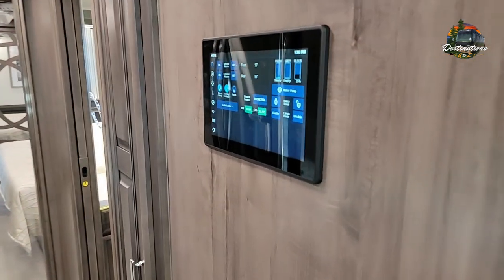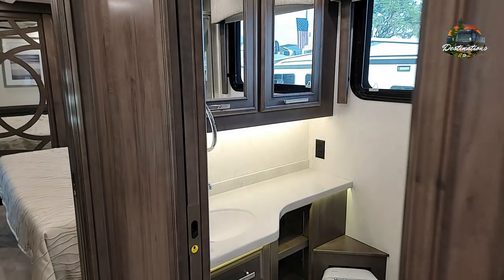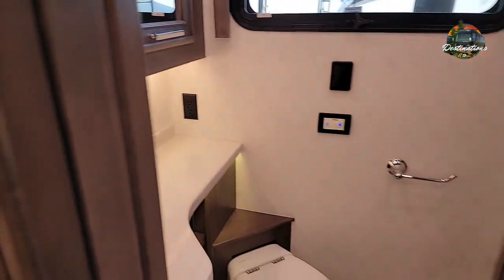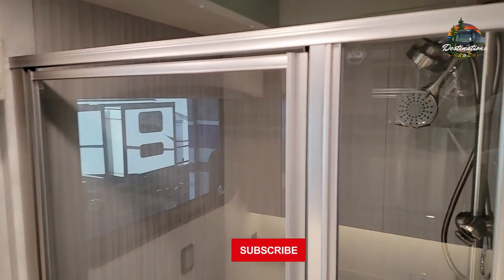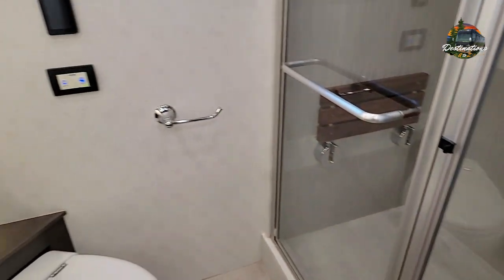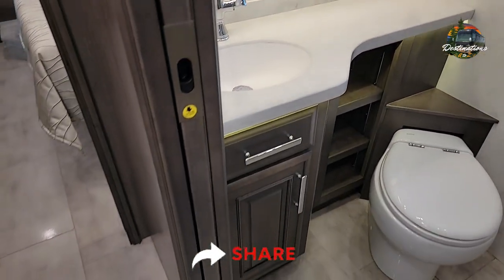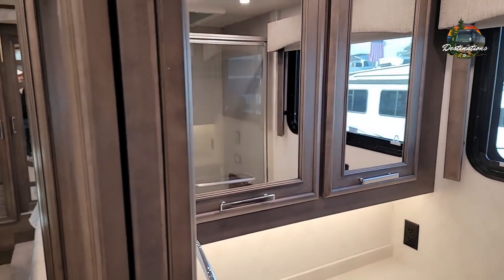It does have a midship Firefly touch panel. This is not going to be a half bath — it's going to be a full bath midship, simply because of it being such a short diesel, but it's still very nicely appointed. You can see a nice shower with a teak seat, toilet, nice vanity, and your medicine cabinet.